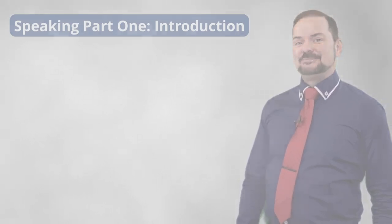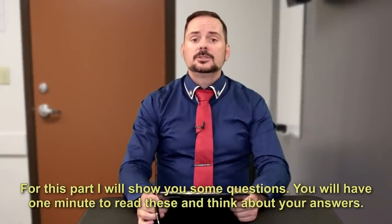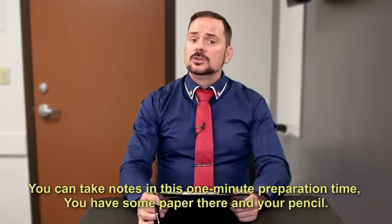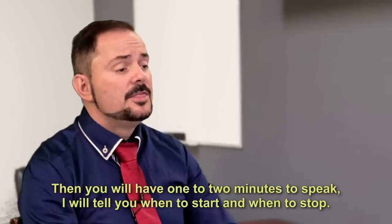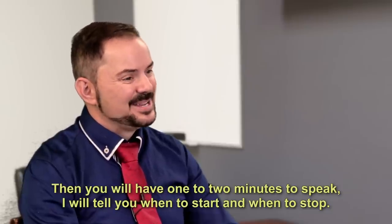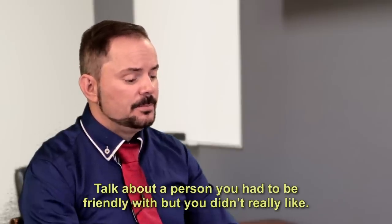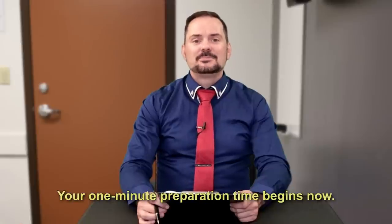Now let's continue. For this part, I will show you some questions. You will have one minute to read these and think about your answers. You can take notes in this one minute preparation time — you have some paper there and your pencil. Then you will have one to two minutes to speak. I will tell you when to start and when to stop. Talk about a person you had to be friendly with but didn't really like. Your one minute preparation time begins now.